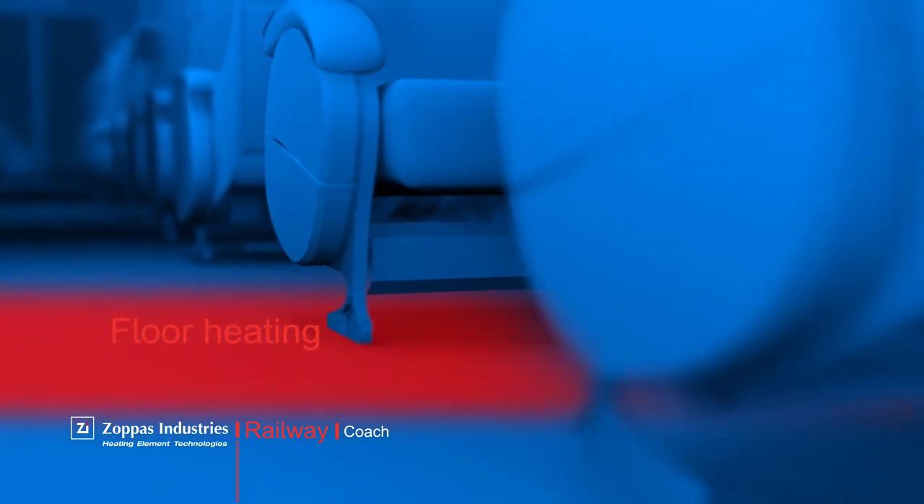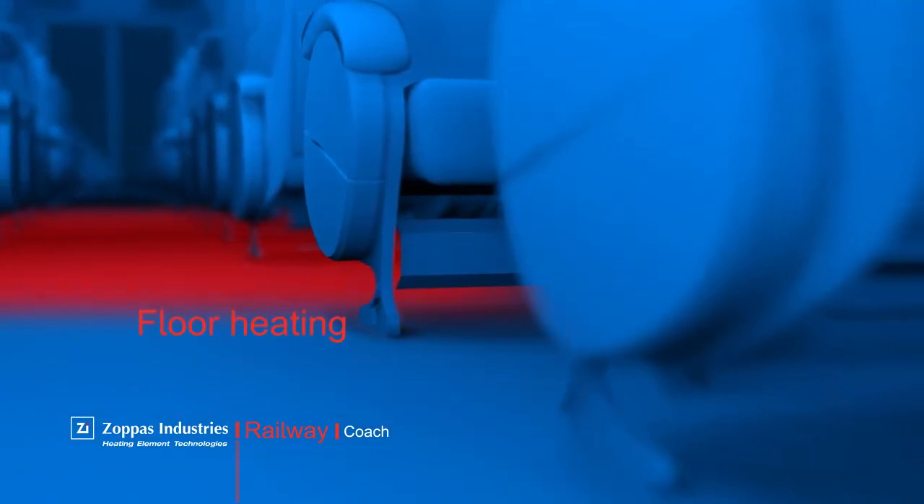The floor heating system enables the best and most comfortable and cozy ambience for passengers.